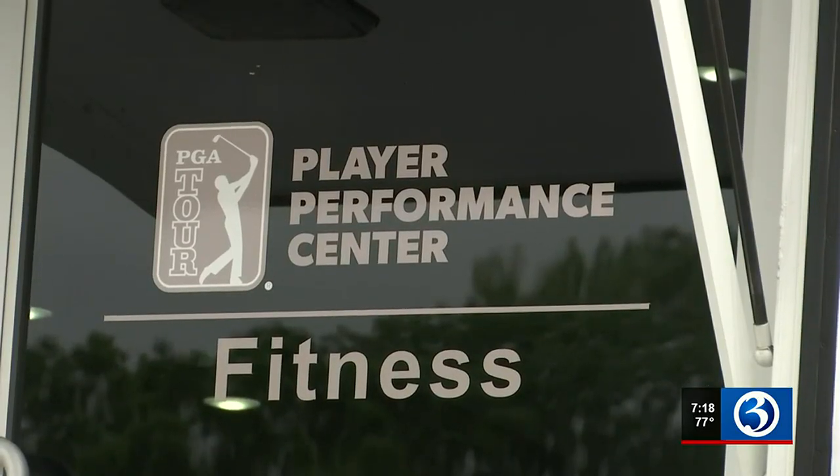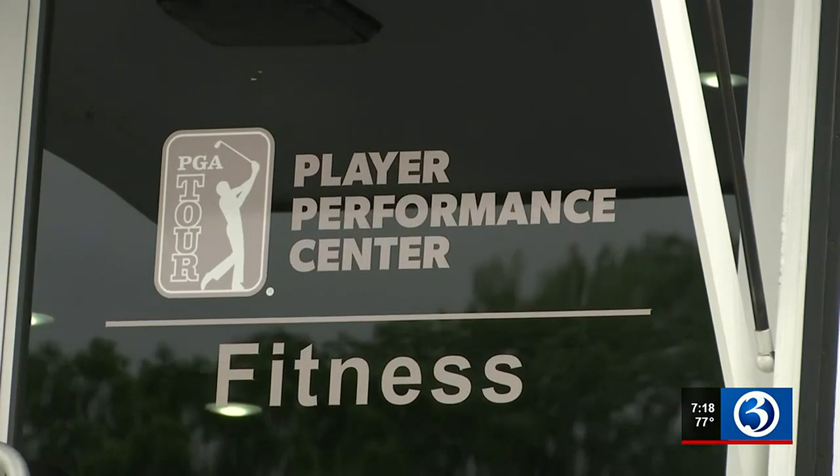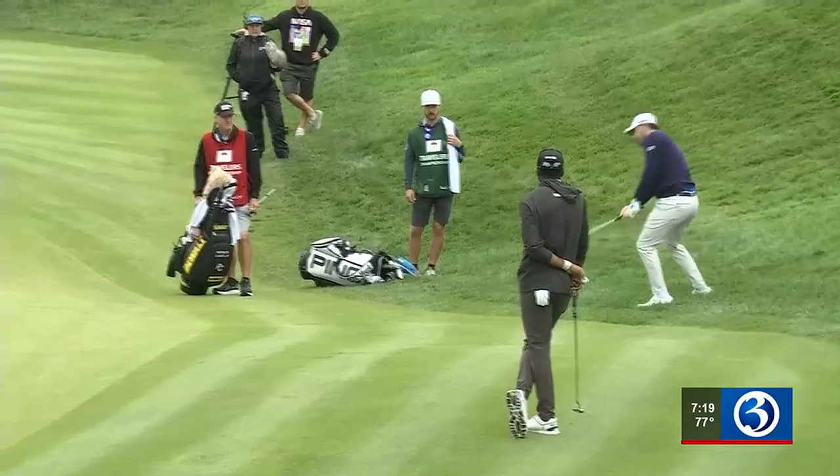Kevin Pilafont just finished his first year as an athletic trainer on the tour, and he recognizes just how much more physical golf has become. Today's golf swing has completely changed from 10 years, 15 years ago.